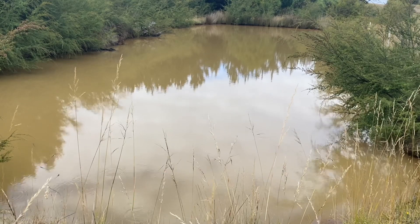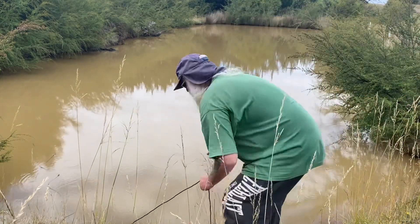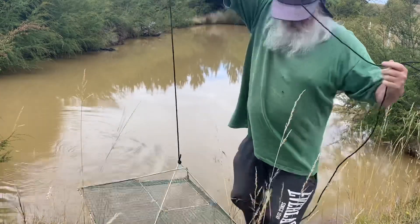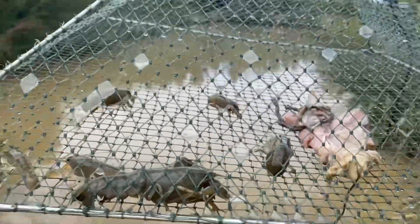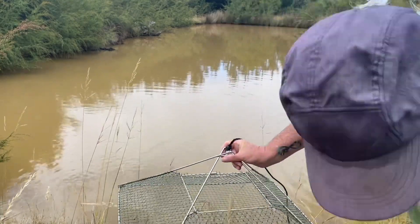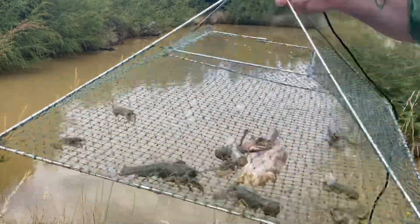Third check of the nets — we'll see how we go. A little bit better. A few small ones in there. Dropping through. Then she'll get a feed.